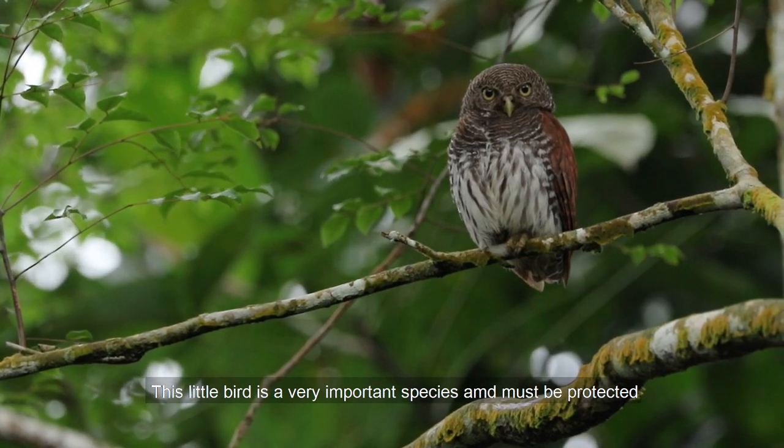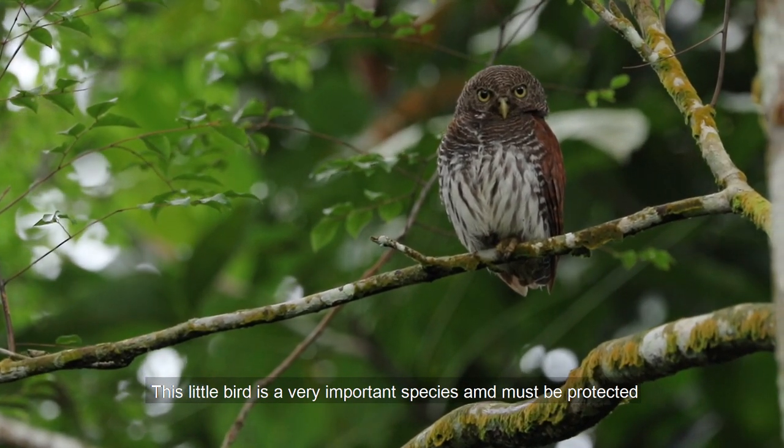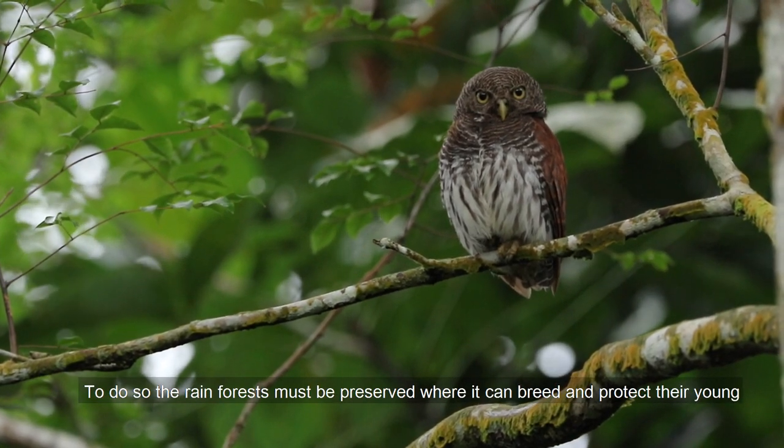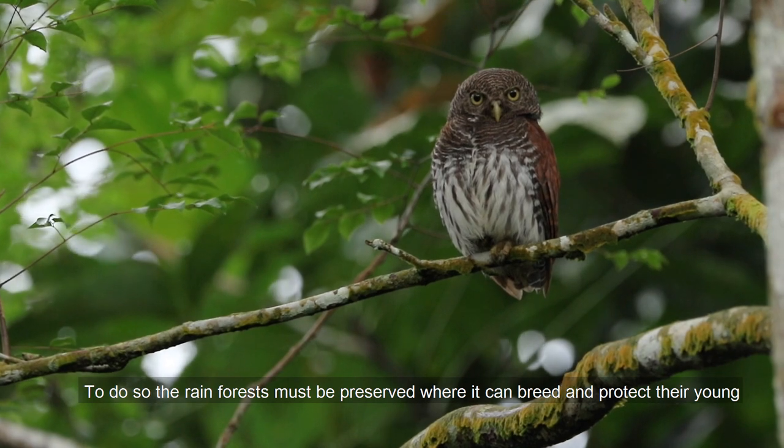This little bird is a very important species and must be protected. To do so, the rainforests must be preserved where it can breed and protect its young.